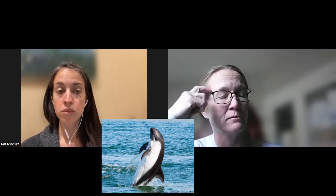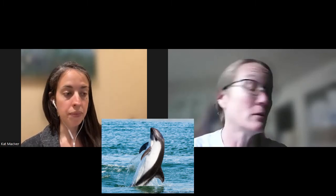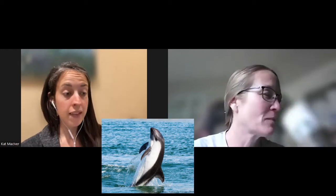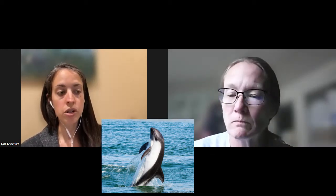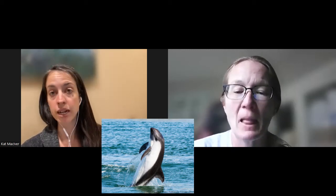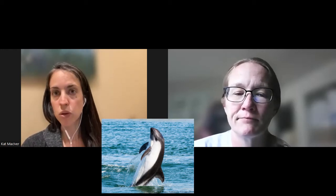There does seem to be some variation in habitat use, which is honestly common for most delphinids. Similar to harbor porpoises out here, they're known to hang around riptides, fast-moving currents, and rocky coasts in addition to kelp beds, which is also pretty cool.